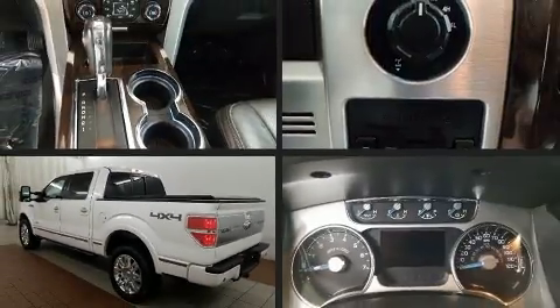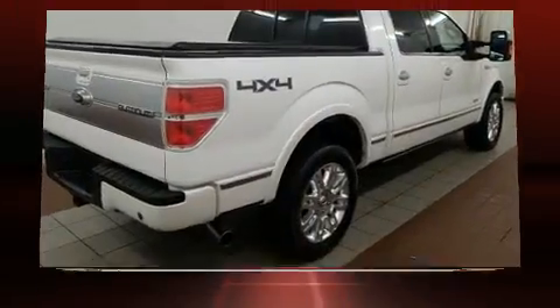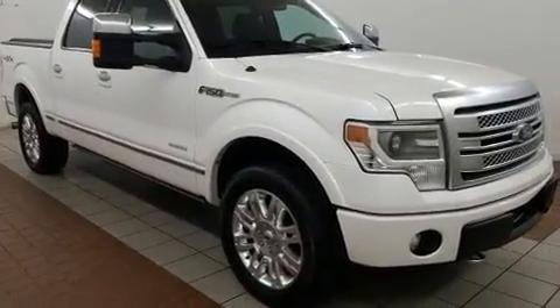You can expect a lot from the 2013 Ford F-150. This four-door, six-passenger truck has just over 90,000 miles. A 5.0-liter V8 engine pairs with a sophisticated six-speed automatic transmission, providing a smooth and predictable driving experience. Four-wheel drive allows you to go places you've only imagined.